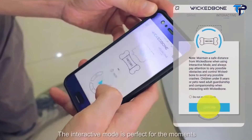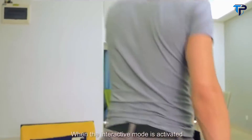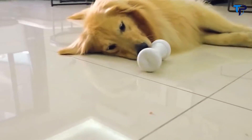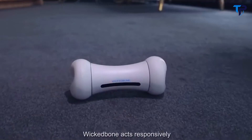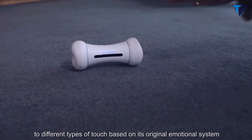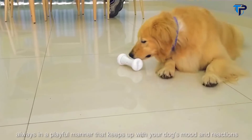The interactive mode is perfect for the moments when you're busy doing something important — when activated, it is wired to guide your dog to play with it. Wicked Bone acts responsibly to different types of touch based on its original emotional system, always in a playful manner that keeps up with your dog's mood and reactions.